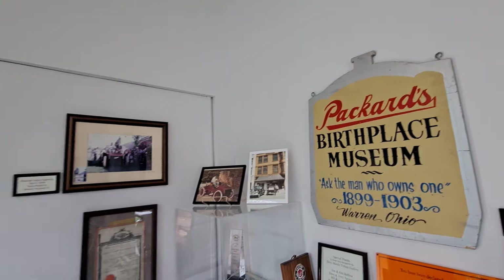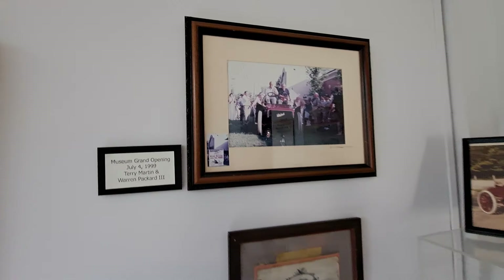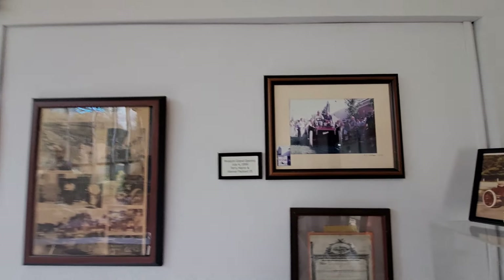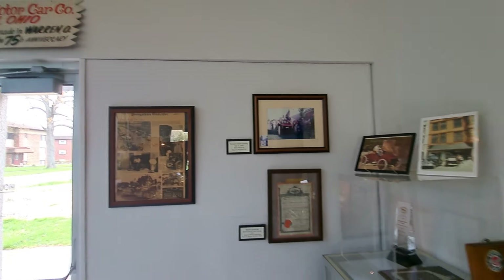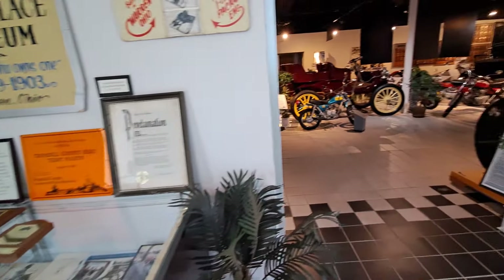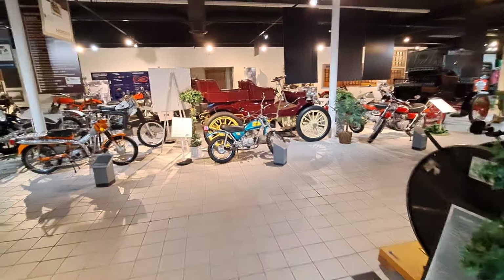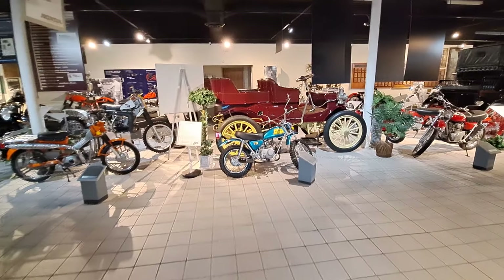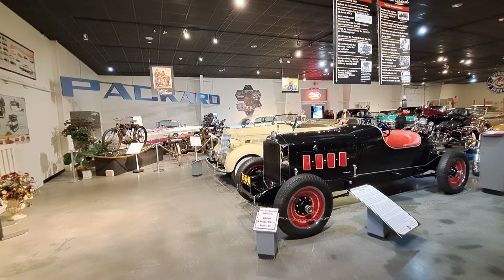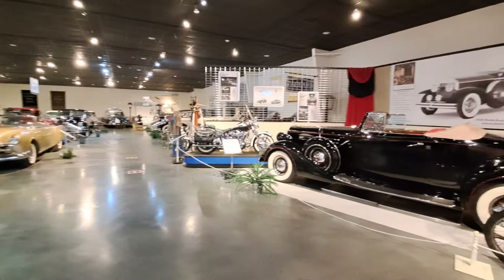Small signage. There's the museum grand opening in 1999 with this car. A lot of interesting history here. So from here we're going to jump into the back room, which is where most of the cars are. We'll pan around the main room here and then take you through them.